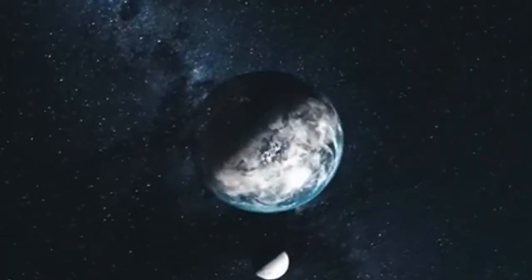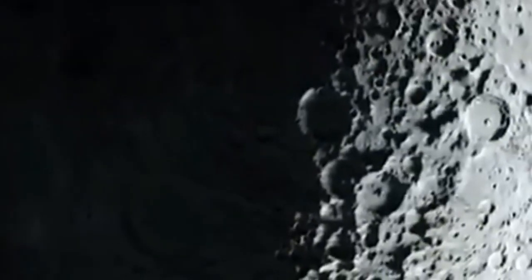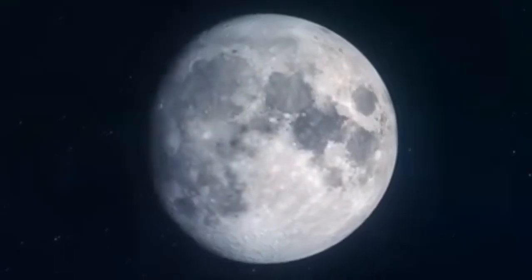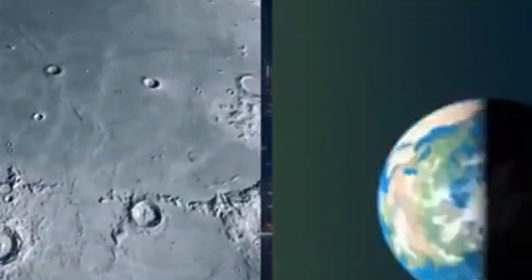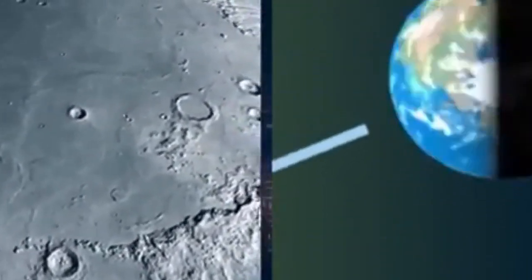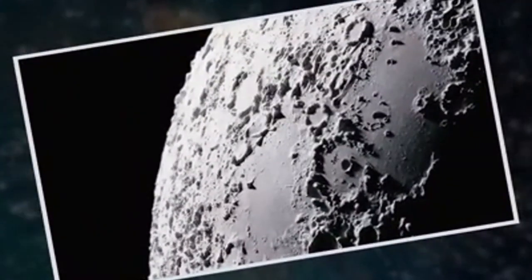However, with advancements in space technology, we are gradually uncovering its secrets and revealing a world that has been hidden from us for so long. The differences between the moon's two hemispheres are striking. The near side is characterized by large dark plains known as Maria, which early astronomers mistakenly believed were seas. In contrast, the far side is densely cratered and has very few Maria, with only about 1% of its surface covered by these plains compared to 31.2% on the near side.